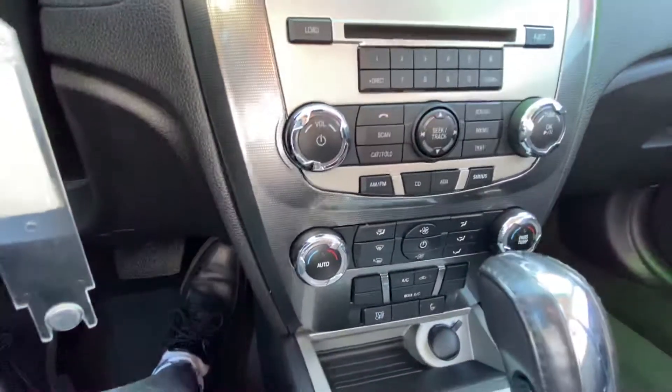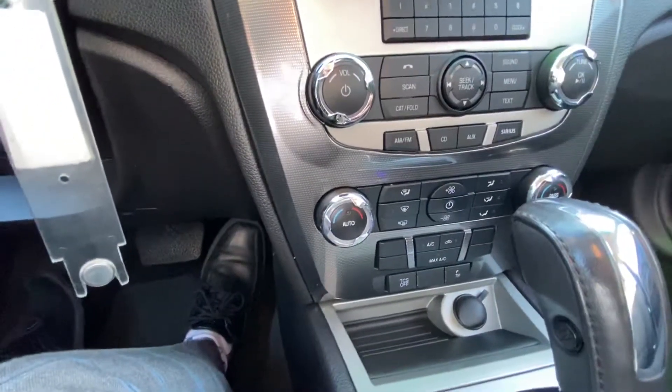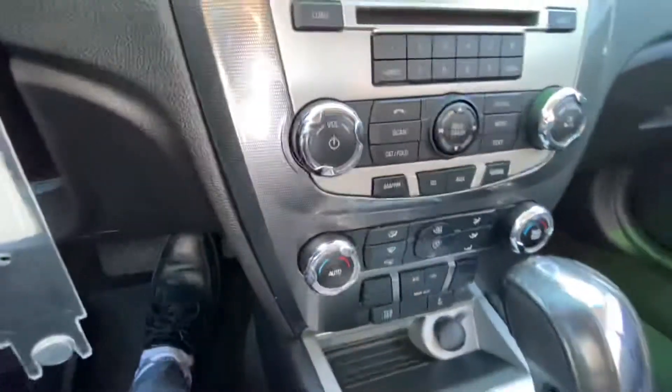Air conditioning, traction control, Bluetooth setup over there as well. Passenger temperature — so you have adjustable dual climate control.